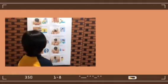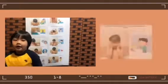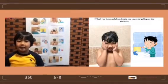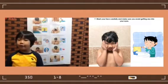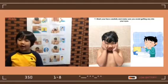Number 7: Wash your face carefully and make sure you avoid getting soap into your eyes.